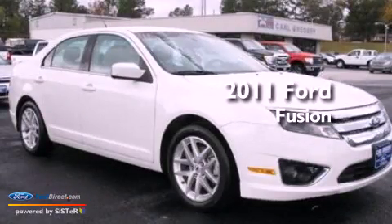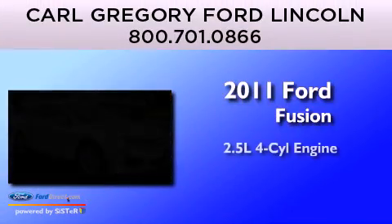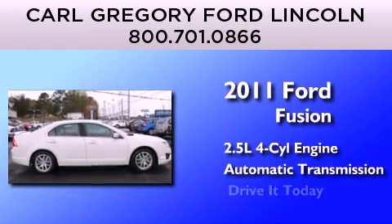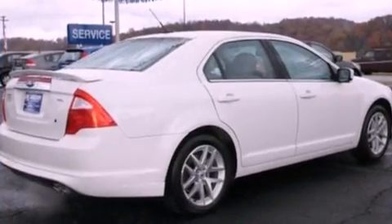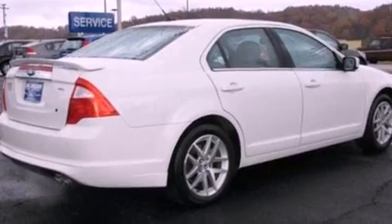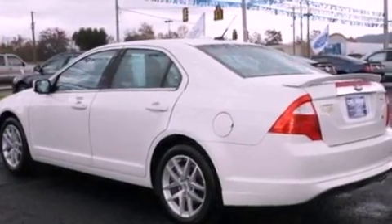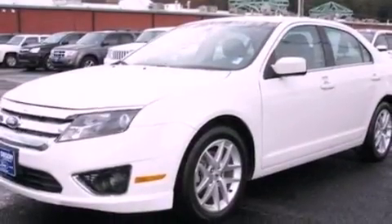This is a 2011 Ford Fusion. It has a 2.5-liter four-cylinder engine and an automatic transmission. Its top features include heated front seats, a low-tire pressure indicator, 100% commercial-free Sirius satellite radio, aluminum wheels, and traction control and stability control systems.